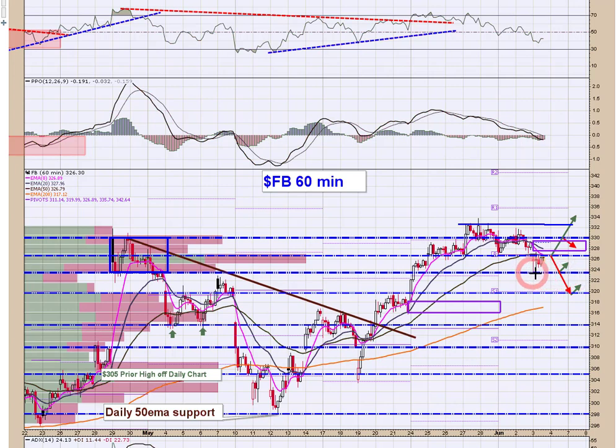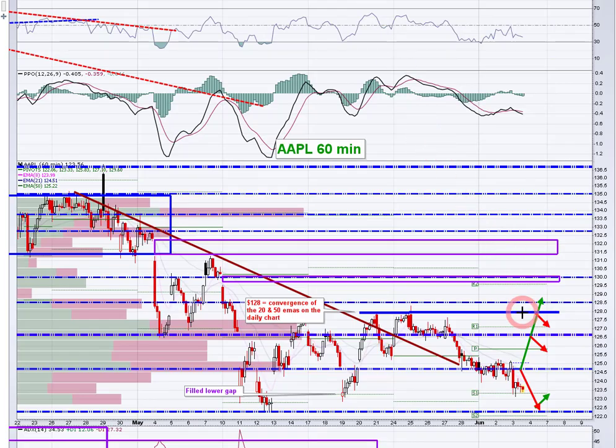Facebook came right down to the 324 level, which held, and now they're in bounce mode. The 326.25 level is now resistance — why? Because this was all support in here, and then it broke, so all that support becomes resistance. All the people who were long in here may feel trapped, and as soon as they can get back to even, there's going to be a lot of motivated sellers right there at 326.25.